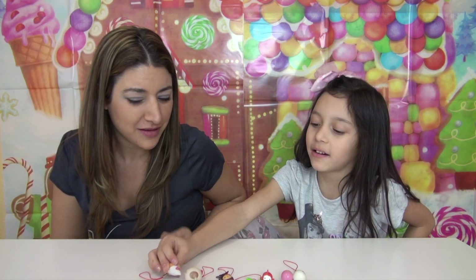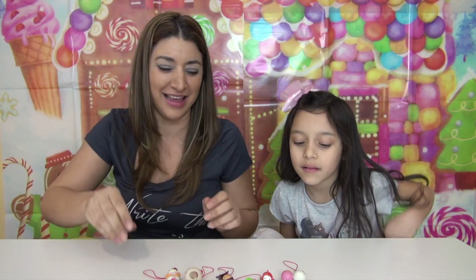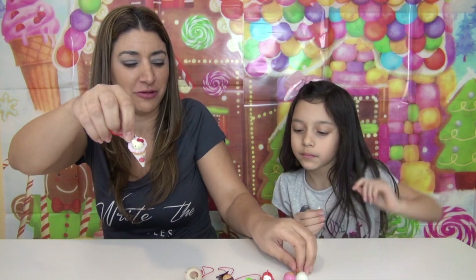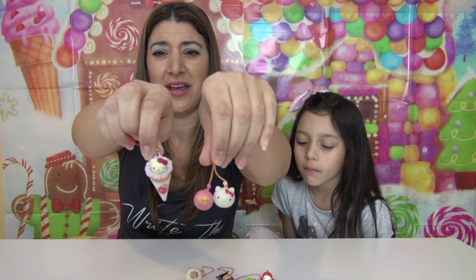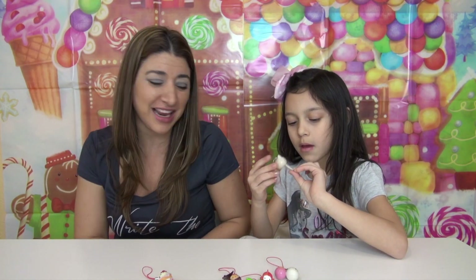Which one was your favorite, Laura? The pancake? The waffle ice cream pancake dessert? My favorite was this one as well, and I love this one too — I think it's so cute. Comment down below which one was your favorite, guys! Thank you so much for watching. Bye bye!